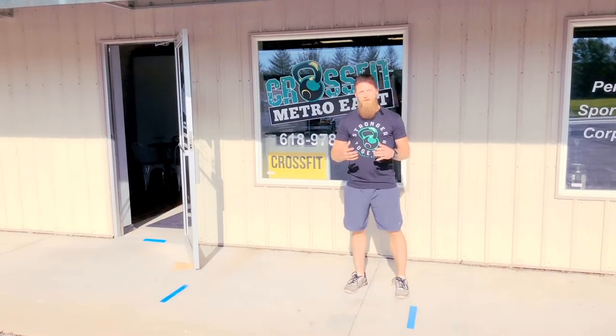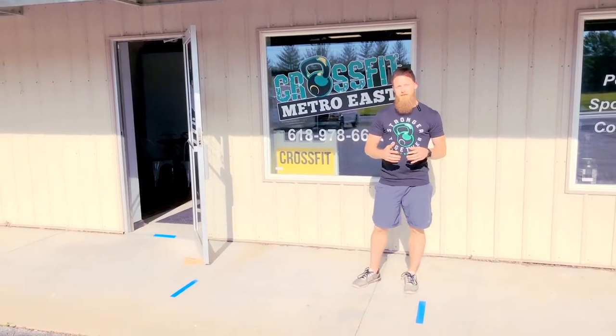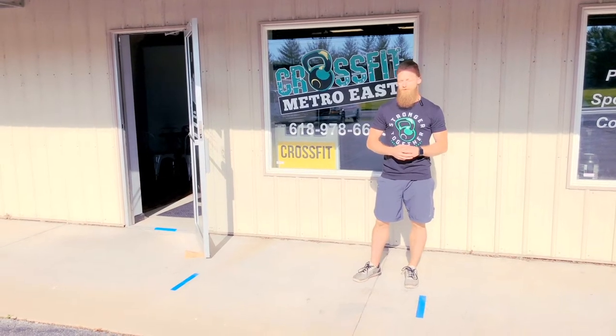Hey everybody, Coach Josh here. I want to give you guys a quick walkthrough about how everything's going to look as you come into the facility starting June 1.